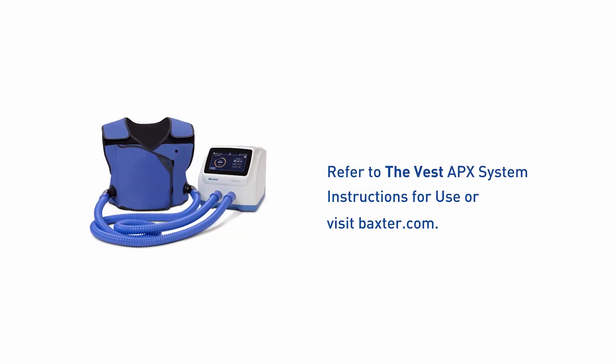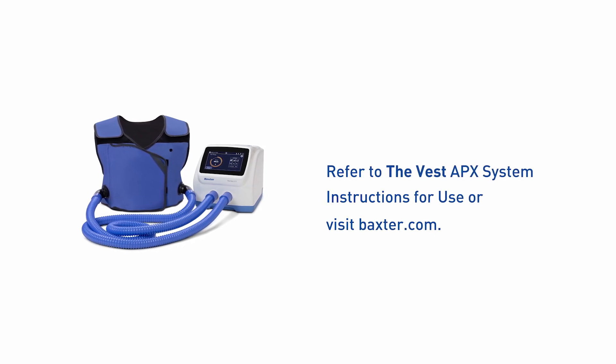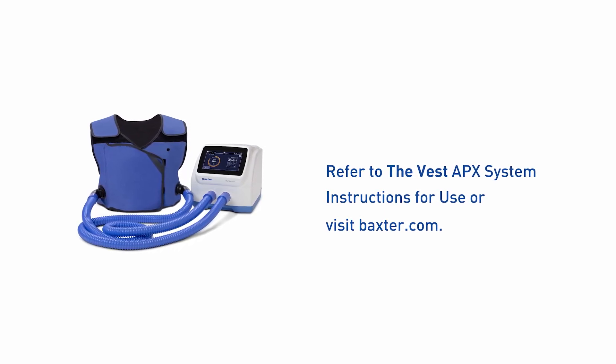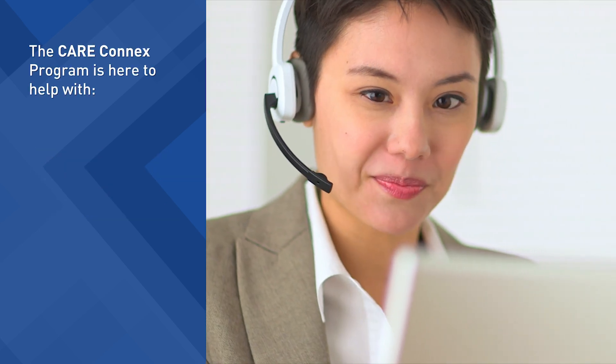For additional details and information, please refer to the Vest APX system instructions for use or visit Baxter.com. For comprehensive support, the Care Connects program by Baxter is here to help.